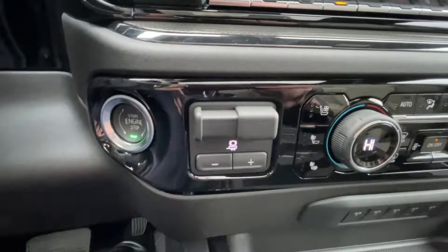Push to start ignition, integrated trailer braking, dual zone climate control, Bose audio all throughout the vehicle, and a rear view mirror camera.